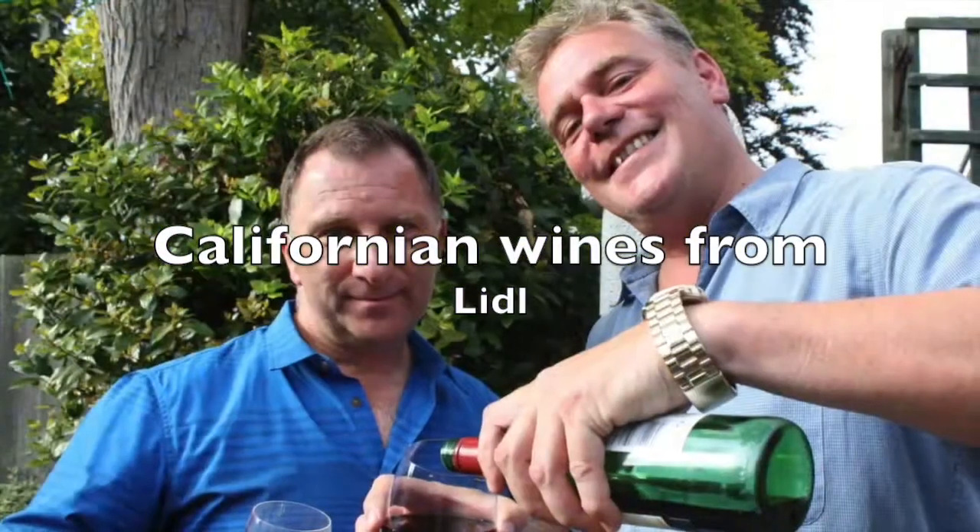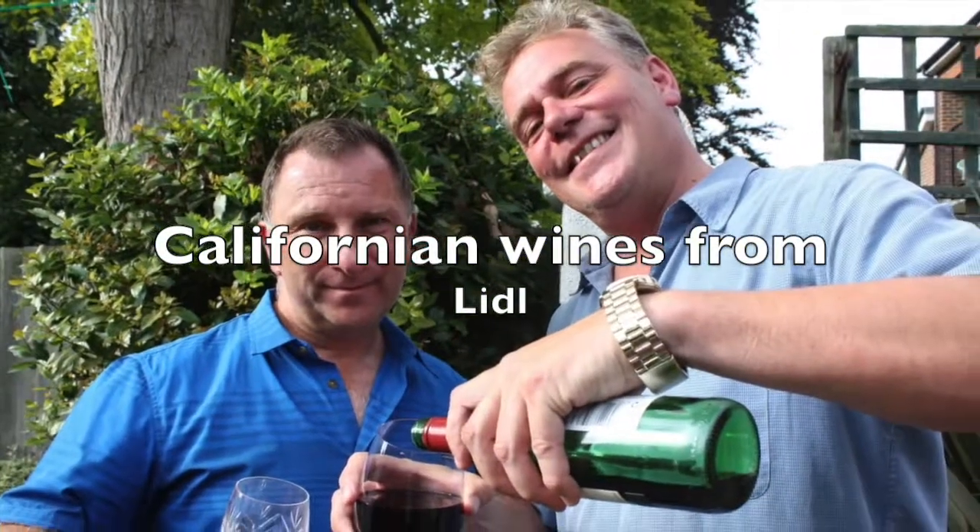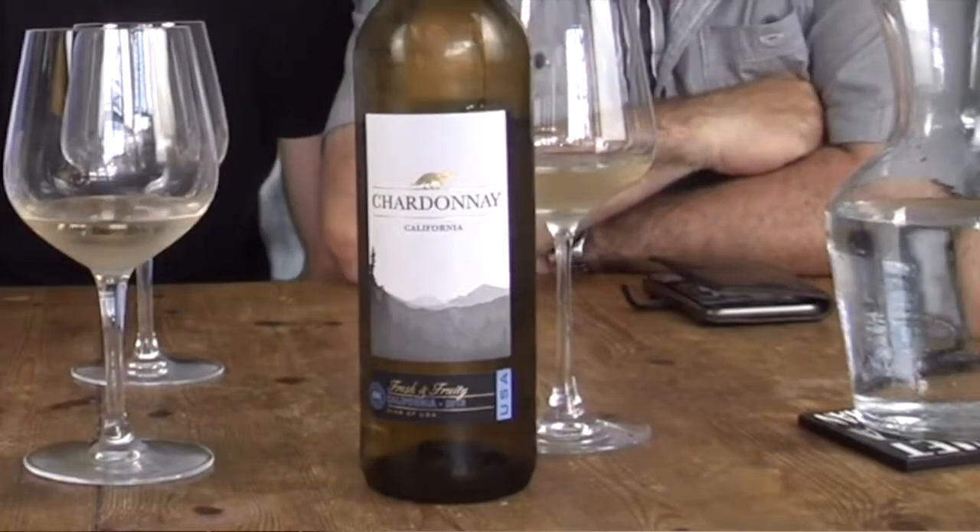In this week's episode, Martin and Richard are tasting Californian wines. Hello and welcome back, this time with your little excursion to America.